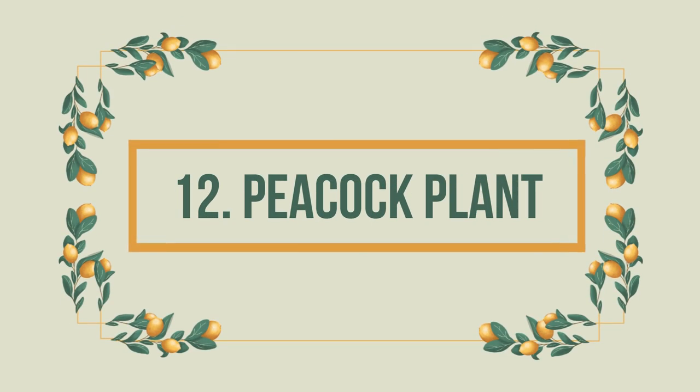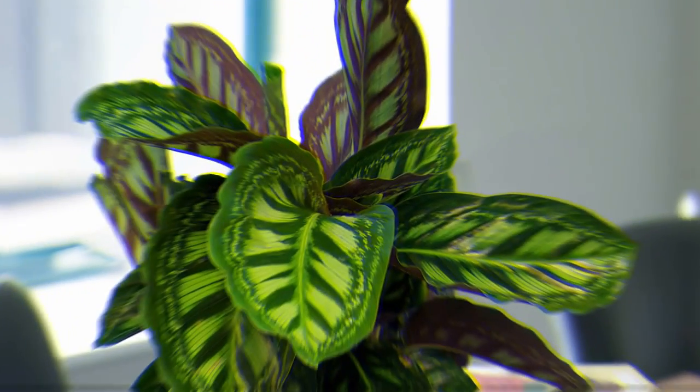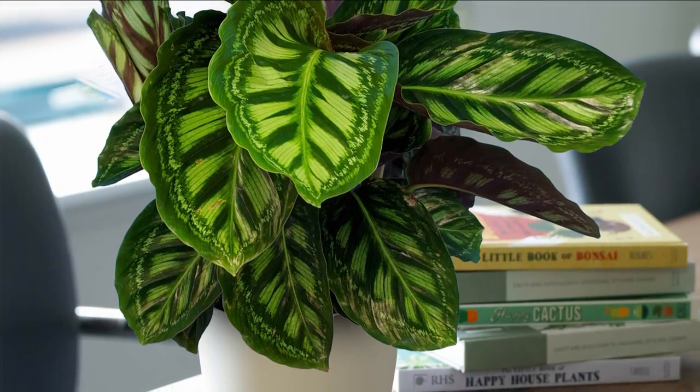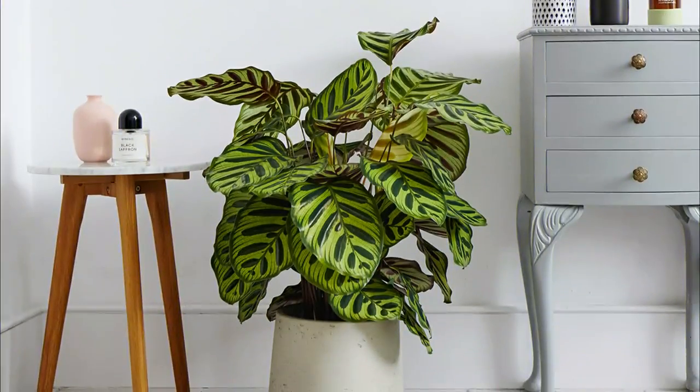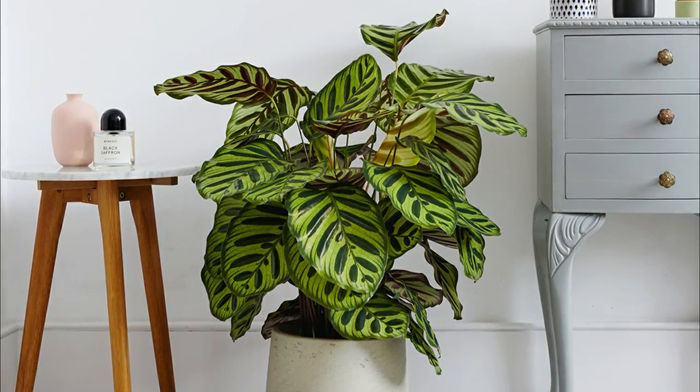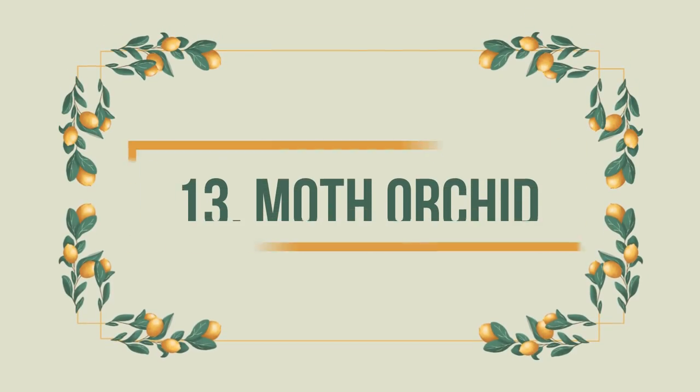Number 12: Peacock Plant. With eye-catching, glossy foliage accompanied by dark green blotches along the veins, it resembles a peacock's feather, hence the name. Like the prayer plant, it's also non-toxic for cats and dogs.